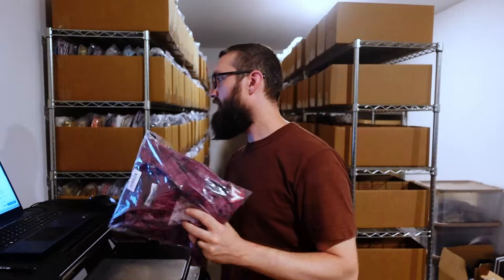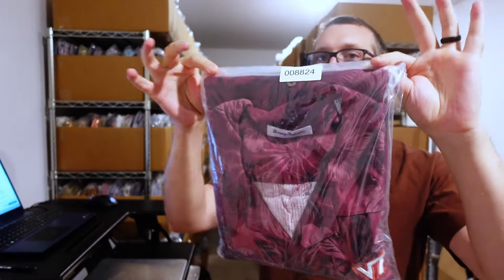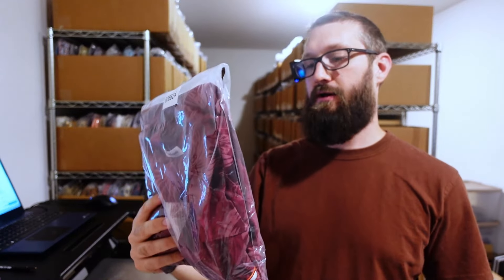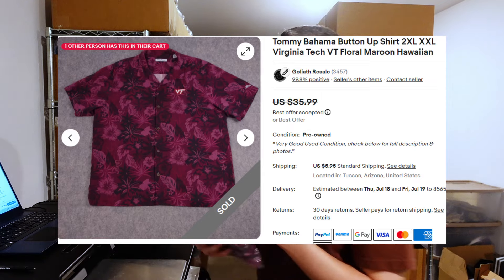We have this Tommy Bahama floral 100% silk shirt, and it has a Virginia Tech logo. Anything like this that has colleges or teams on it does pretty well — Tommy Bahama makes a lot of stuff for teams. Sold for $30 plus $6 shipping. I took a best offer; I think I had it listed at $35. Some comps were selling for more, but for Tommy Bahama I thought it was a pretty good sale.